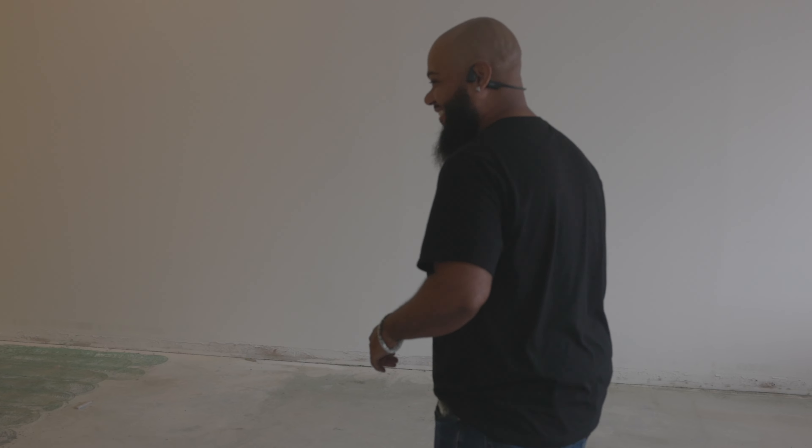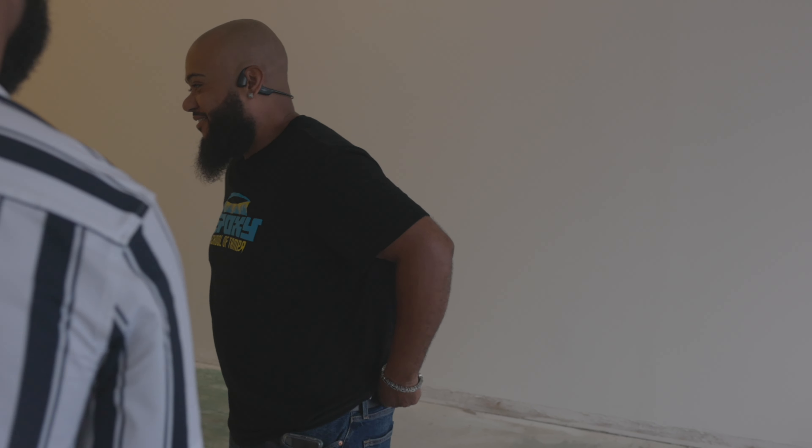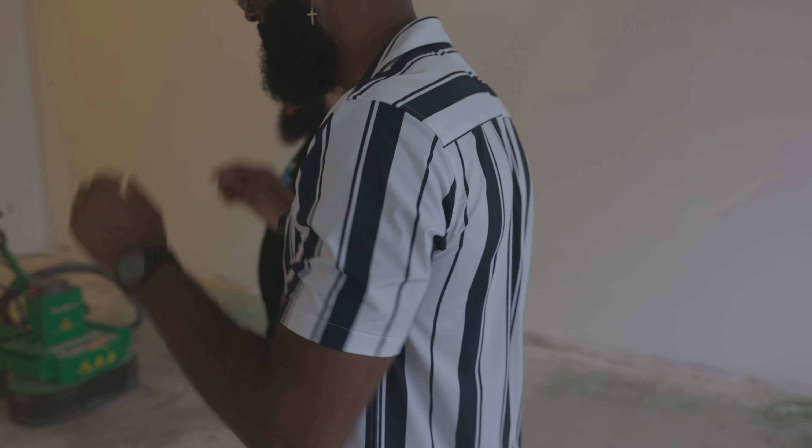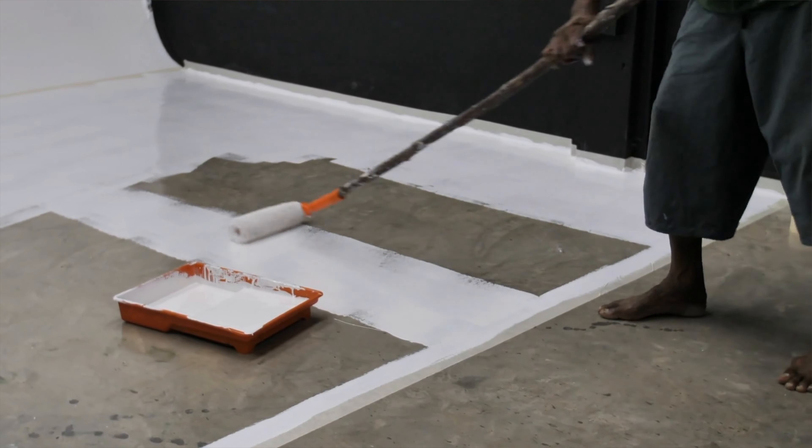Stacy couldn't make it — she got to work tonight. All good. So you're grinding the floors yourself? Yeah, I took a class on epoxy — epoxy school of Tampa. That's the most manly thing I've heard today.